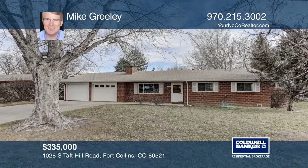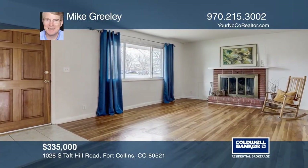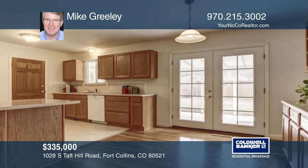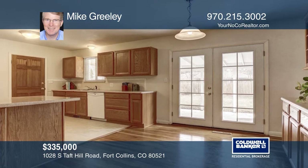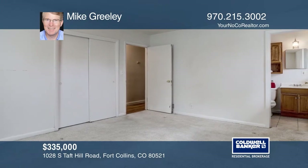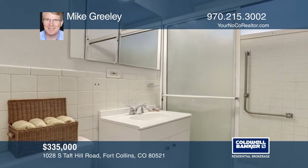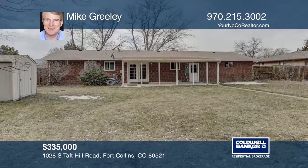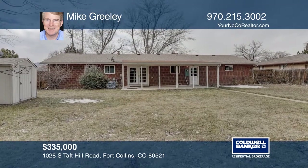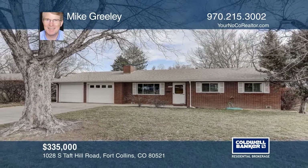This mid-century, three-bedroom, two-bath home features hardwood floors and a living room fireplace. The eat-in kitchen hosts a built-in buffet and French doors onto the covered patio. There's an oversized, two-car attached garage. This large lot has a fenced backyard, a concrete patio and a storage shed. The home is close to CSU, shopping, restaurants and more. Check out this property for yourself by scheduling a tour with Mike Greeley.